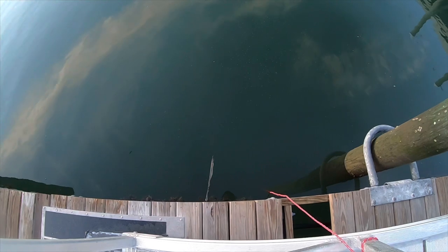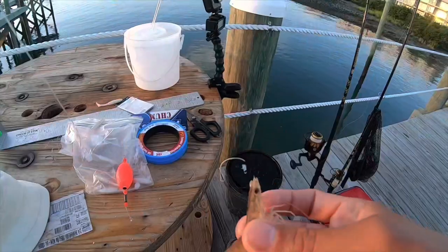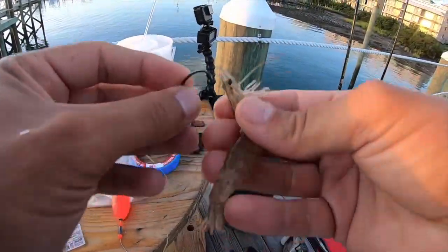The bait fish just went nuts — that's awesome! I'm gonna use some live shrimp with a popping cork and start with that.